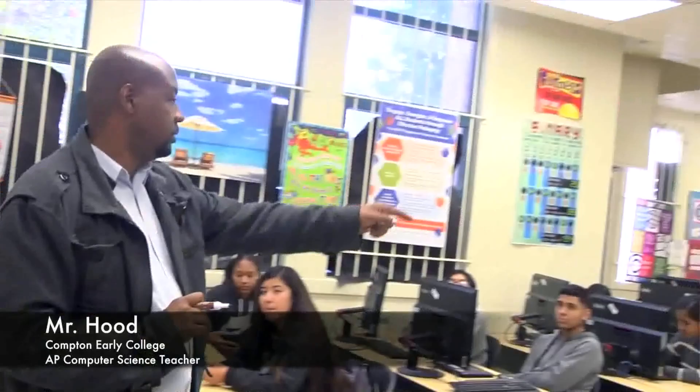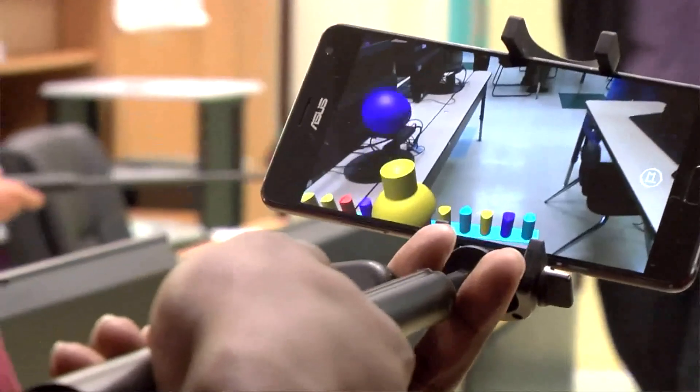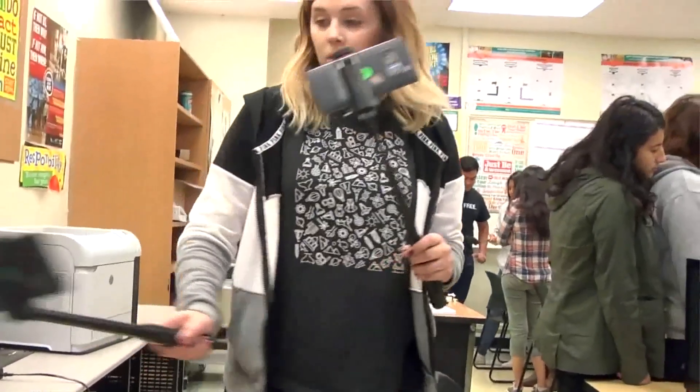My name is Larry Hood. I'm an AP Computer Science teacher at Compton Early College High School. What Google has done is they've created an app that's dealing with different content areas.